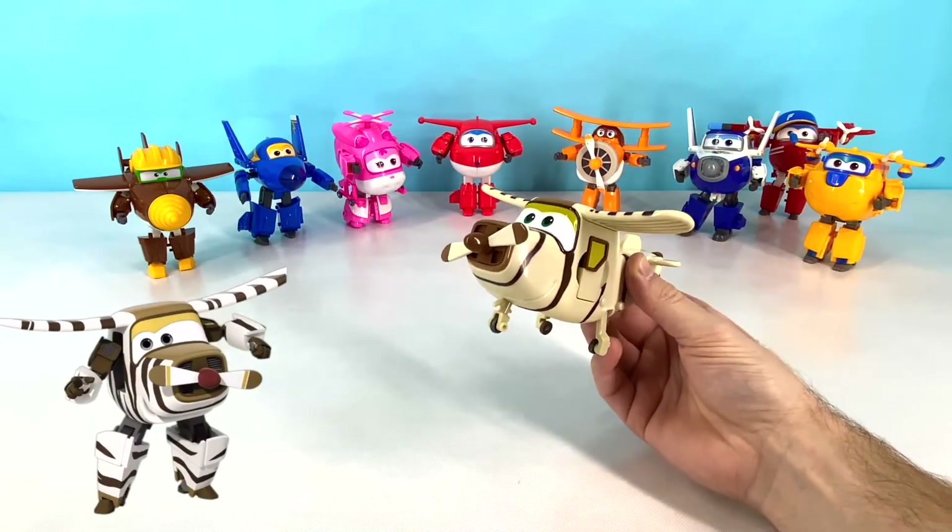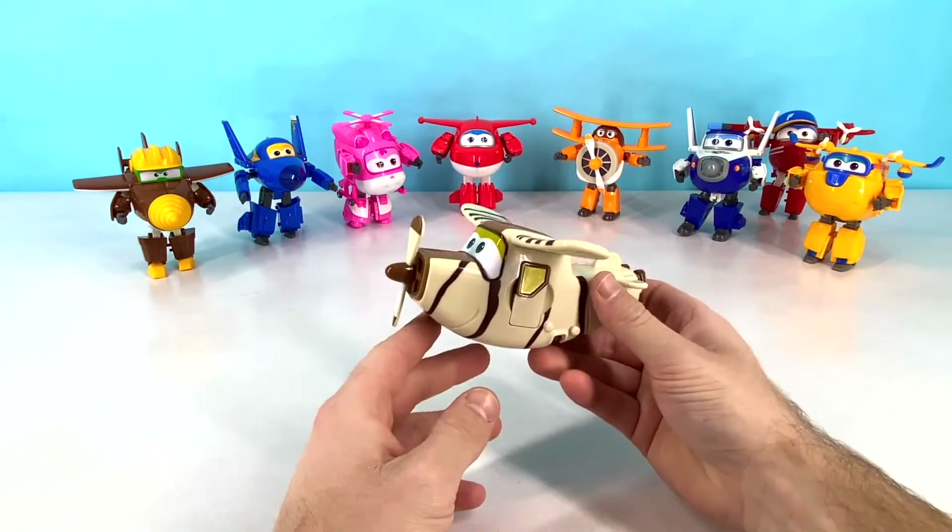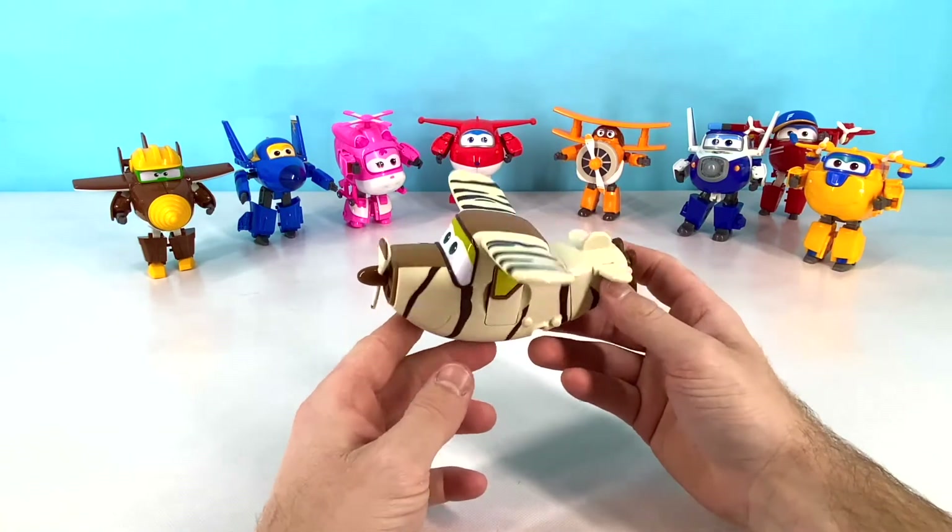This is Bello. Bello is a brown, black, and white safari plane. And Bello knows everything there is to know about animals. Let's transform Bello now.